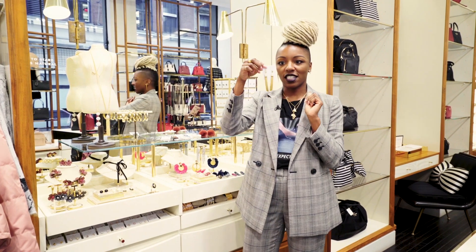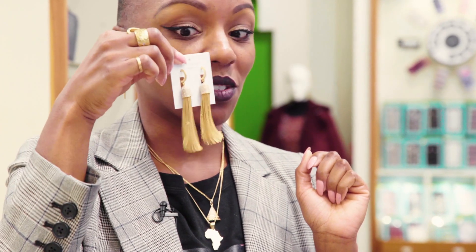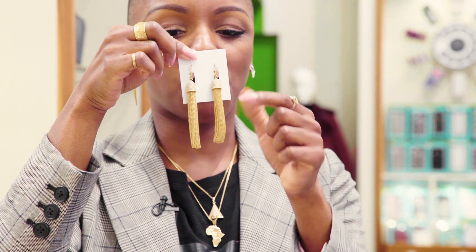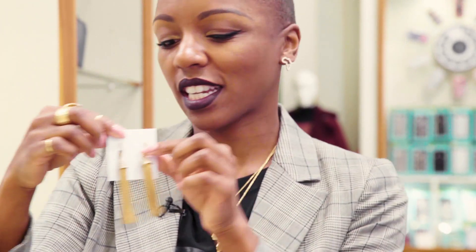I love these earrings here. We have this beautiful lace pink dress that these would go great with. These are awesome pieces. They have a nice little sparkle, the chain. It's a good weight. I think you should check it out.